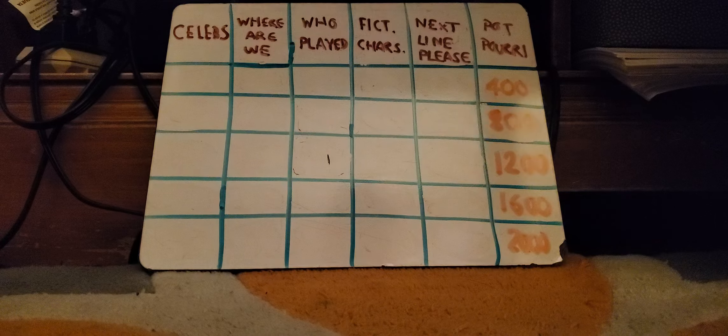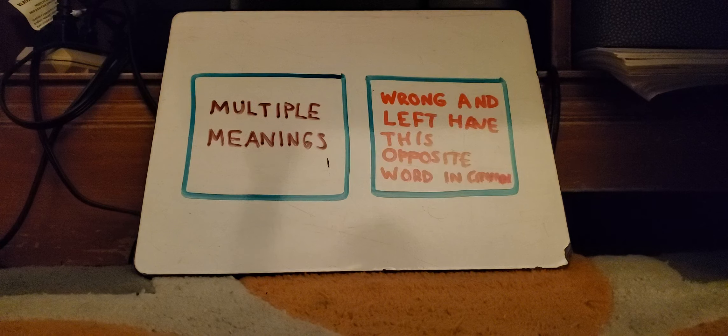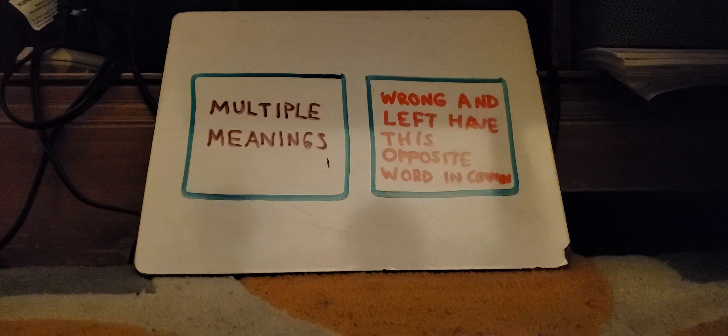We're going to leave the last category where it is. Amy Birnbaum catapulted herself into the lead with $70,000. Lonnie Manella is in second place with $13,000, and Ty Olsen is in third with $9,000. It looks like you'll all get to go on to play Final Jeopardy. Let's take a look at the category for Final Jeopardy — it is Multiple Meanings. Go ahead and decide on your wager.